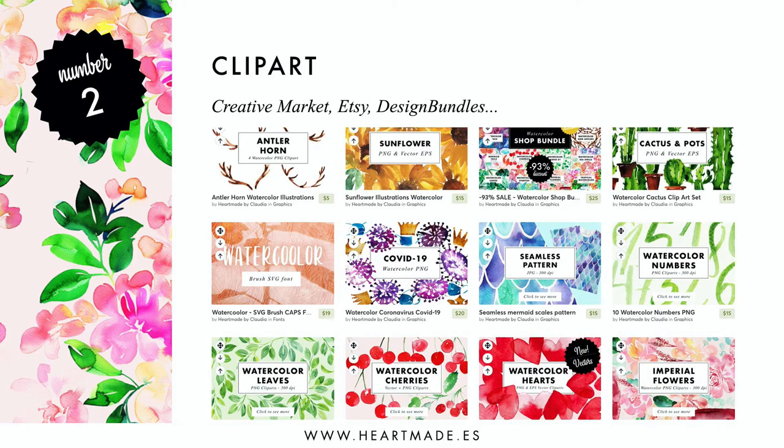The second way is to create clipart illustrations from your paintings. This is my favorite thing to sell because it sells so well. You can sell them individually or in kits as I do. I sell them on Creative Market, Etsy, Design Bundles, and I'm always open to new platforms.